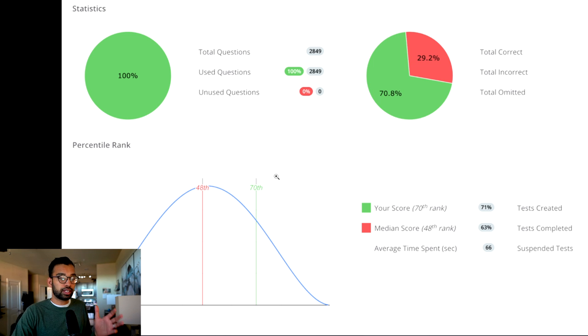For that student scoring 71 percent on average, I recommend finding the topics that are severely lower than your average. If they're scoring in the 50s or 30 percent on certain practice questions, that's a weak topic. On the flip side, if they're scoring 85 to 90 percent on something, that's a topic I wouldn't give as much attention to.